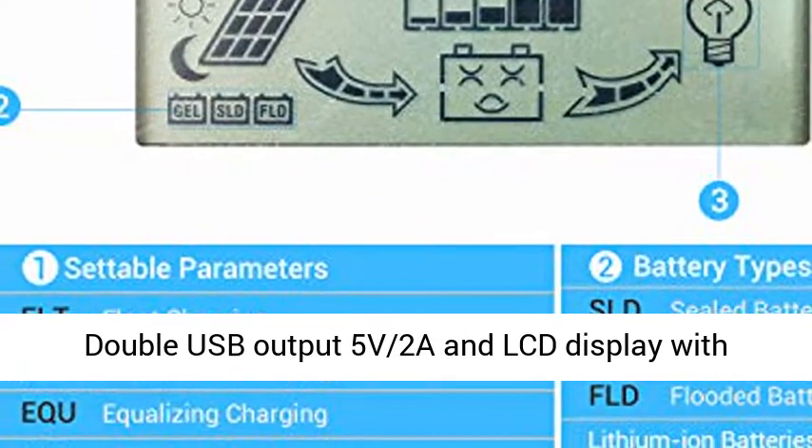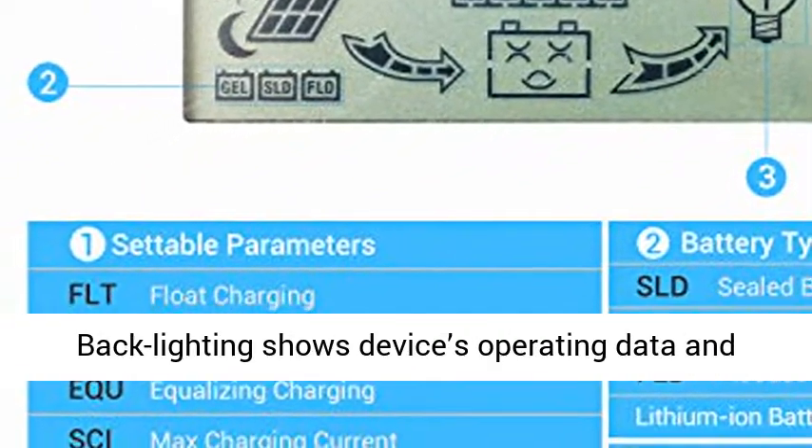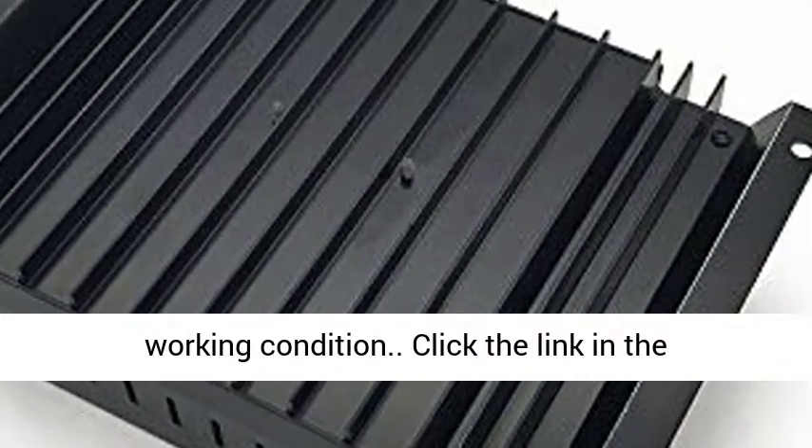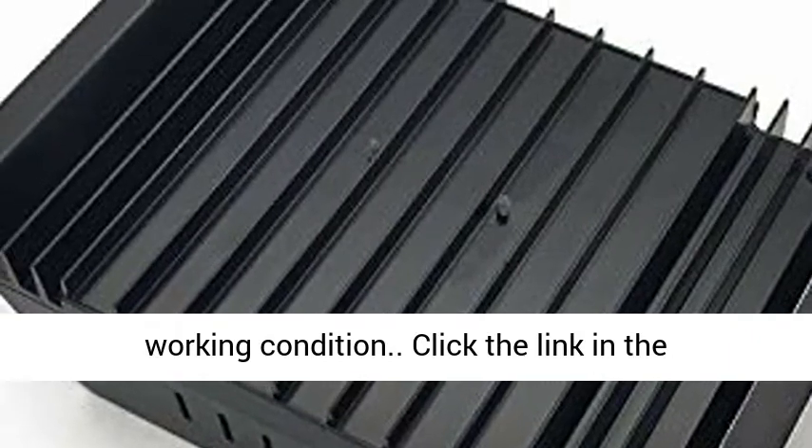Intelligent 4-Stage PWM Charging: Bulk, Absorption, Equalize, and Float. USB Output 5V/2A and LCD Display with Backlighting shows the device's operating data and working condition.